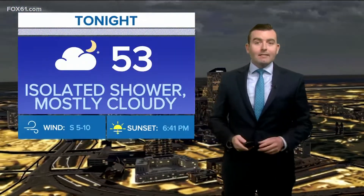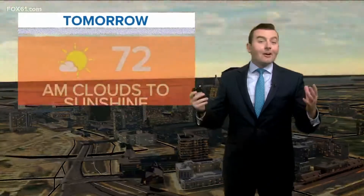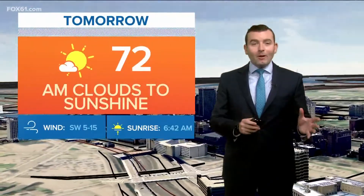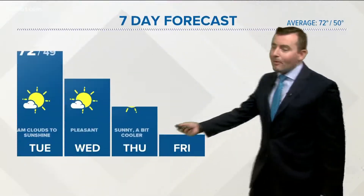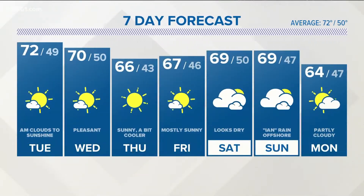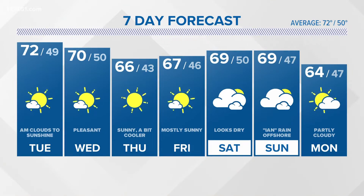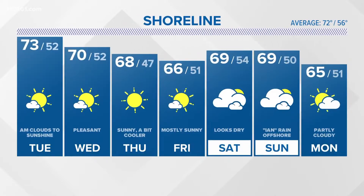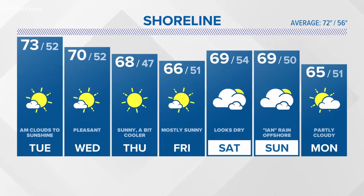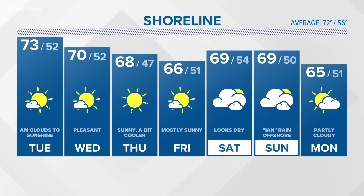Very pleasant out there though. Temperatures right now in the 60s to low 70s, and overnight, other than an isolated shower, we'll have some clouds moving in with lows in the 50s. A great day ahead tomorrow — clouds in the morning giving way to afternoon sunshine, with highs in the lower 70s. Pleasant for Wednesday with temperatures right around 70, then a bit cooler mid-60s Thursday and Friday. Right now I think the weekend will just have some clouds as Ian is to our south, not sure how much if any rain we will get though. That's something we'll follow through the week.